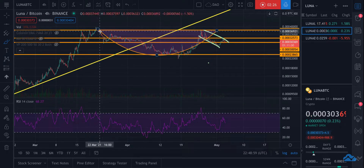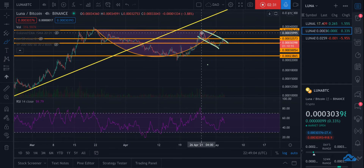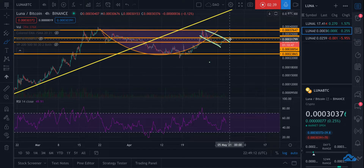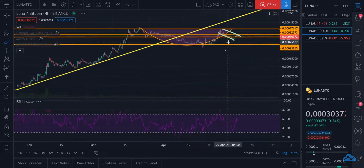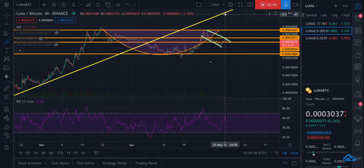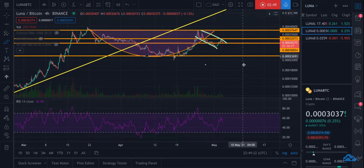It had to blow off some steam and get back to where it needed to be. It had a big run over the last few days, got the RSI back up, and now that we've leveled this back out I think we're ready to make another run. I could even see this making it up to the trend line from back here and actually testing that probably in the near future.